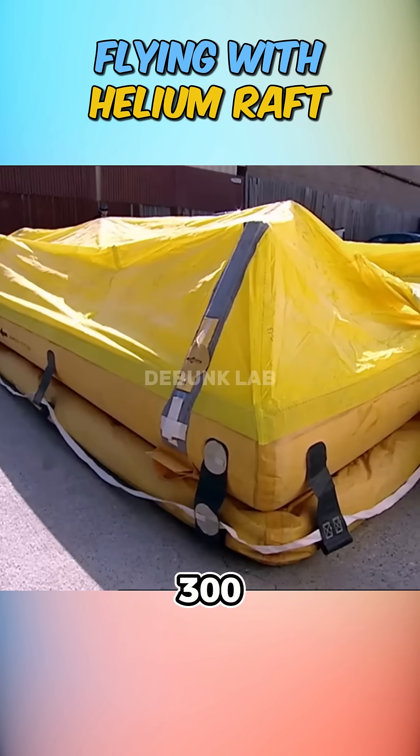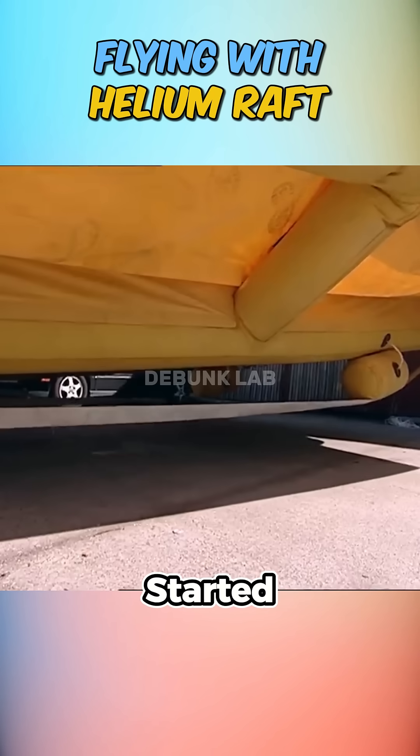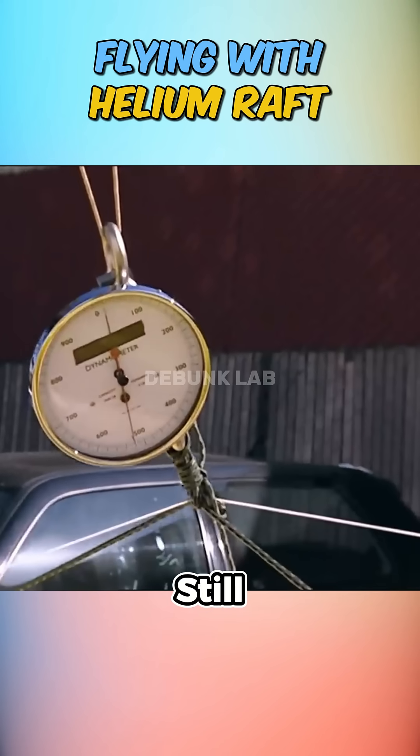So they scaled up, filling a 300 cubic foot airplane raft with helium. It started to lift slightly off the ground, but still fell short.